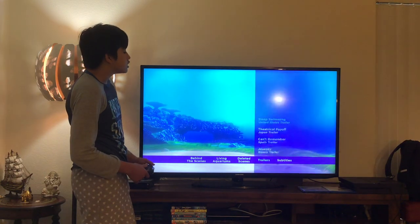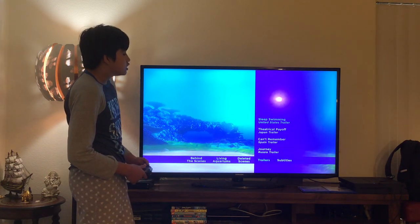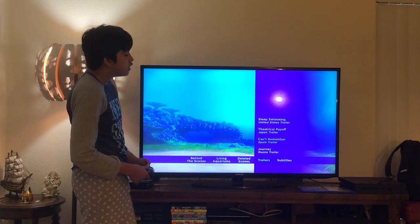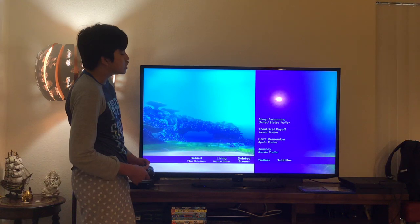Here we get Trailers. Let's take a look — here you get Sleep Swimming, United States, Straight Up, Theatrical Payoff, Japan Trailer, Can't Remember, Spain Trailer, Journey, and Russia Trailer.